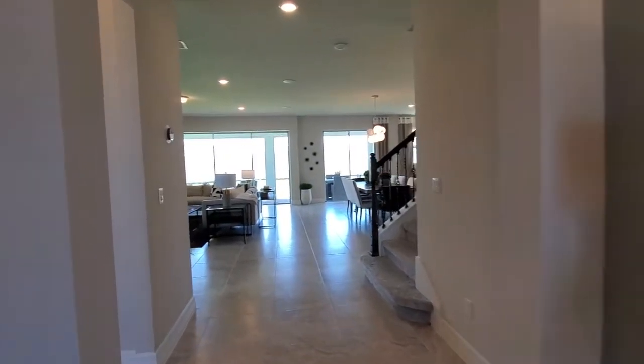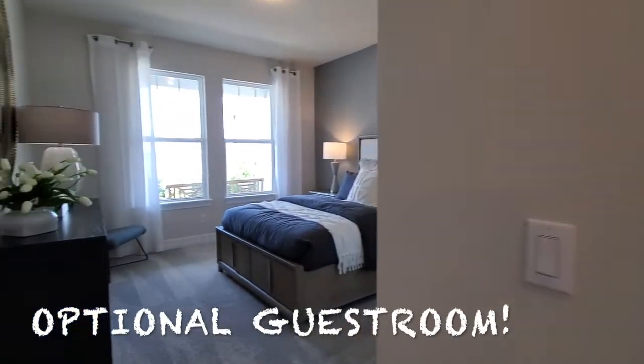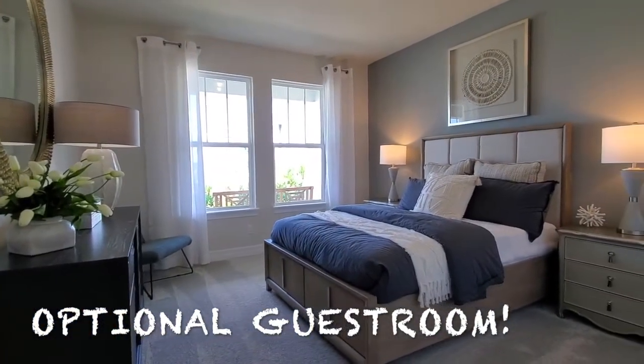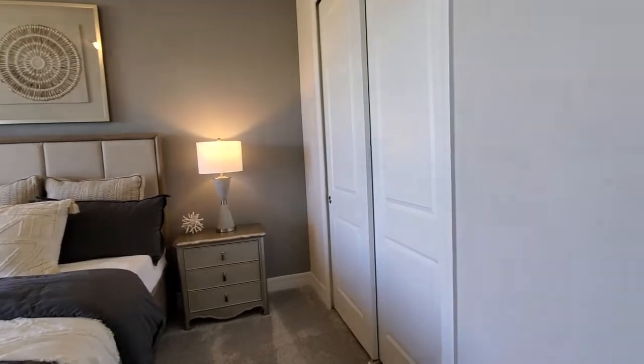We come through to the hallway. The first thing we do is go here to the left, where we have one of the optional bedrooms. So we have bedroom number two right here — it's a very spacious bedroom. It's nice as a guest bedroom, or if you have someone that doesn't want to go up and down the stairs, this will be a great option. We have a regular closet right here.